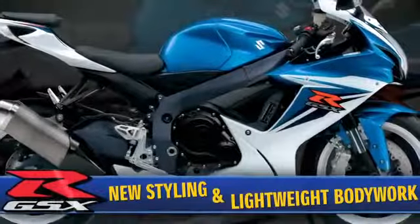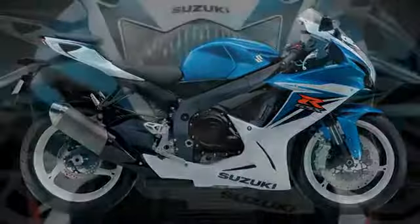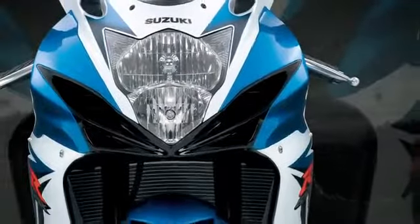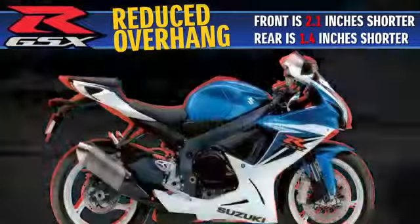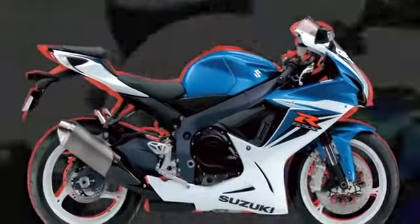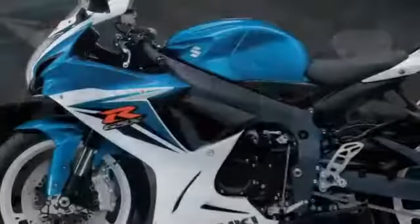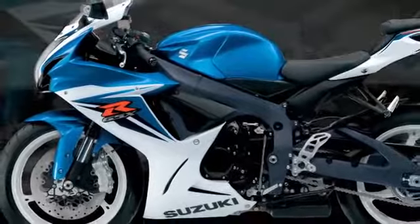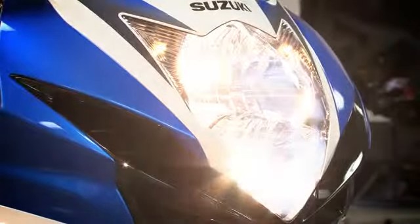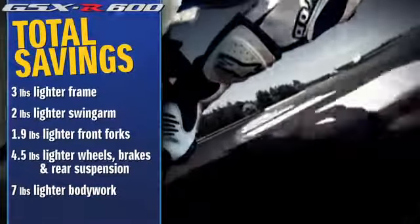The 2011 GSX-R features new styling with bodywork that is both aerodynamic and lightweight. The bodywork was shortened to match the new, shorter wheelbase, which reduced front and rear overhang. The simplified bodywork reduces weight by using fewer, thinner parts and panels with less overlap and fewer seams, without compromising strict Suzuki quality and durability tests. These changes, along with a new vertically stacked dual headlight layout, result in an incredible seven-pound weight reduction.